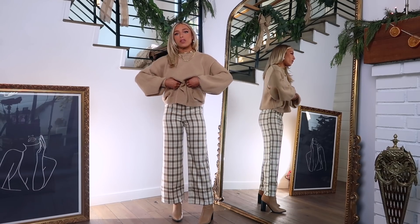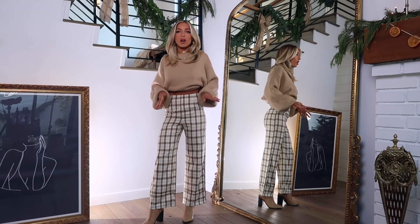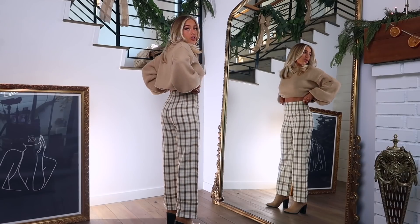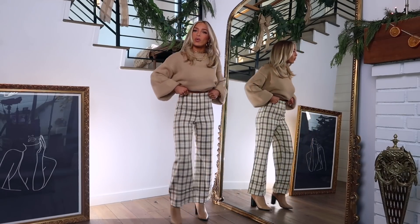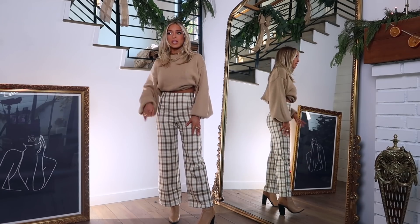I also think this outfit looks really cute if you just do a little bra tuck with the sweater to make it cropped, especially with my height and proportions. I really like having things cropped — it's really flattering for someone on the petite side. And it looks really good with the high waist of the pants. These pants would also look great with a graphic tee or a little crew neck. I got the sweater in a size small medium — just a good classic layering piece that's nice and thick and comfy.